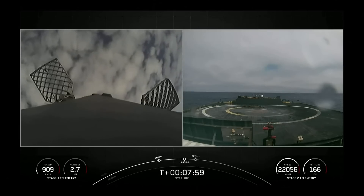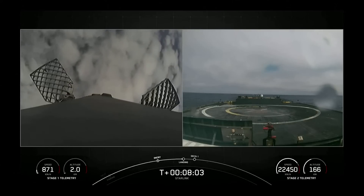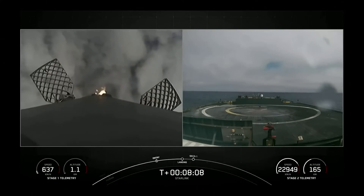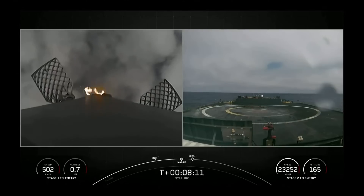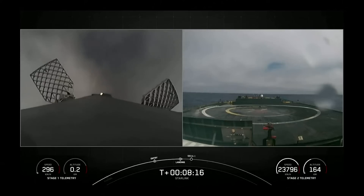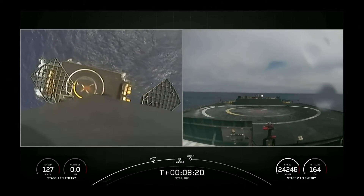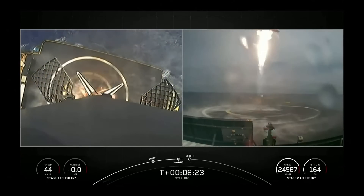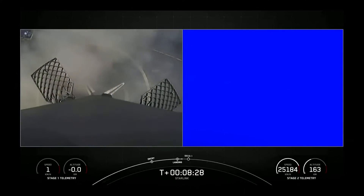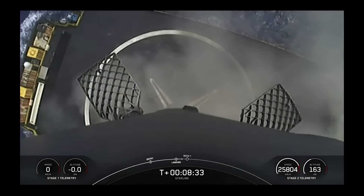We're now coming up to the landing burn for that first stage. Stage one landing burn — the first stage has lit one engine, the center engine, to prepare for landing on our drone ship, Of Course I Still Love You. Terminal guidance. Stage one landing legs deployed. Stage one landing confirmed.